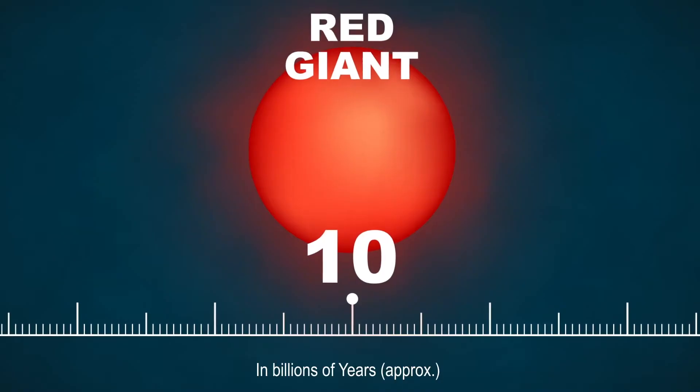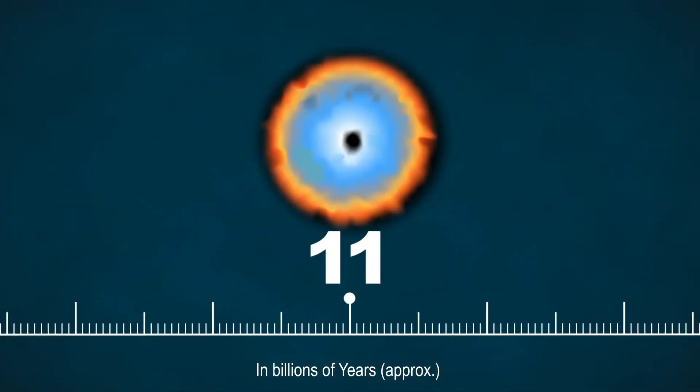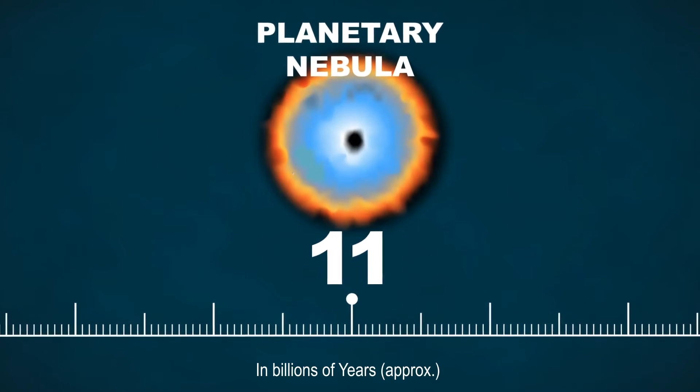During that phase, we know that stars lose a lot of mass by a stellar wind. After that red giant phase, our Sun will become a planetary nebula and it will die as a very little white dwarf.